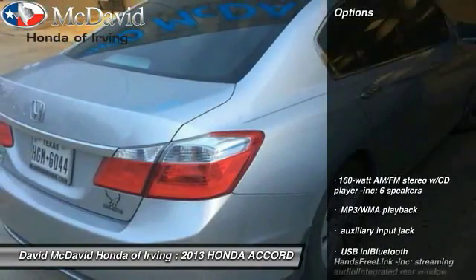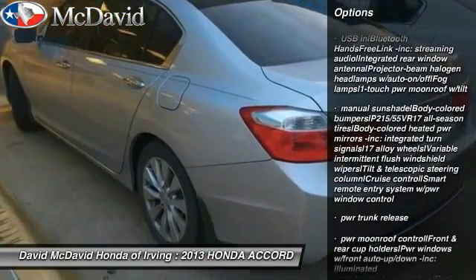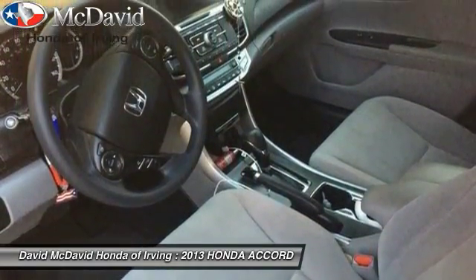Here are some of this vehicle's great options: Bluetooth, floor mats, cruise control, FWD, security system, rear window defroster, fog lamps, power locks, child-proof rear door locks, and power moonroof.